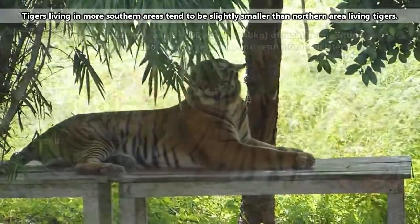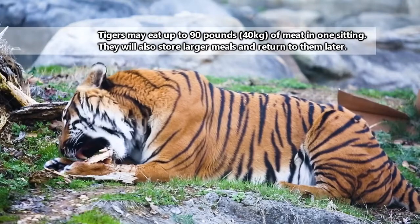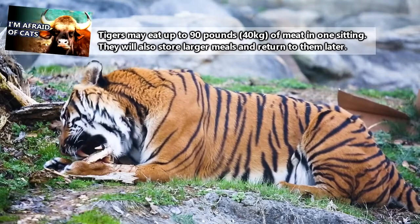Here they enjoy meals of wild boar, deer, water buffalo, rats, frogs, fish, gaur, and sometimes even bears.